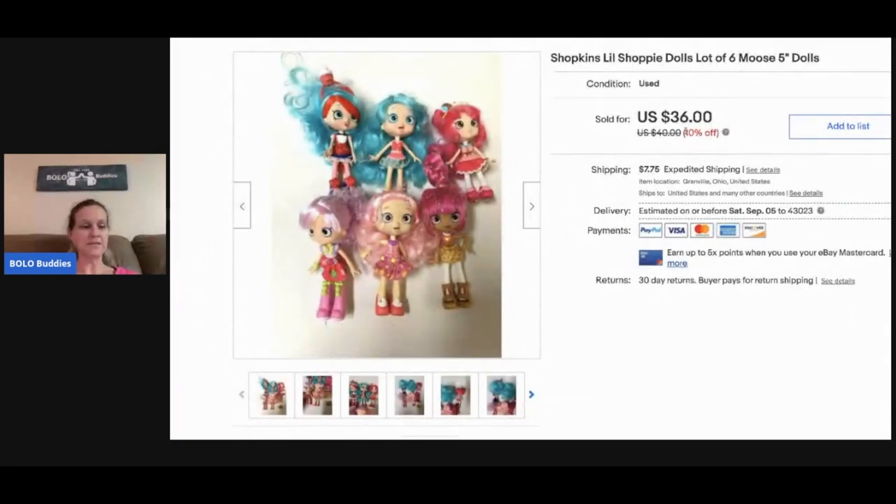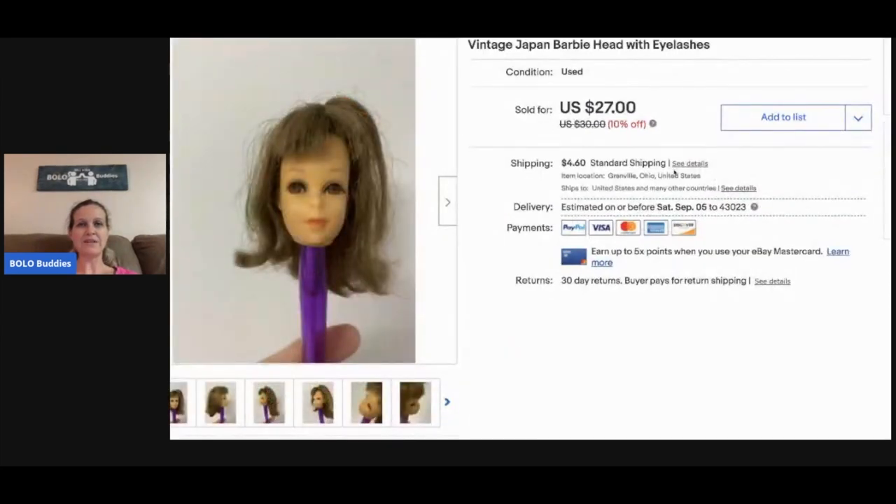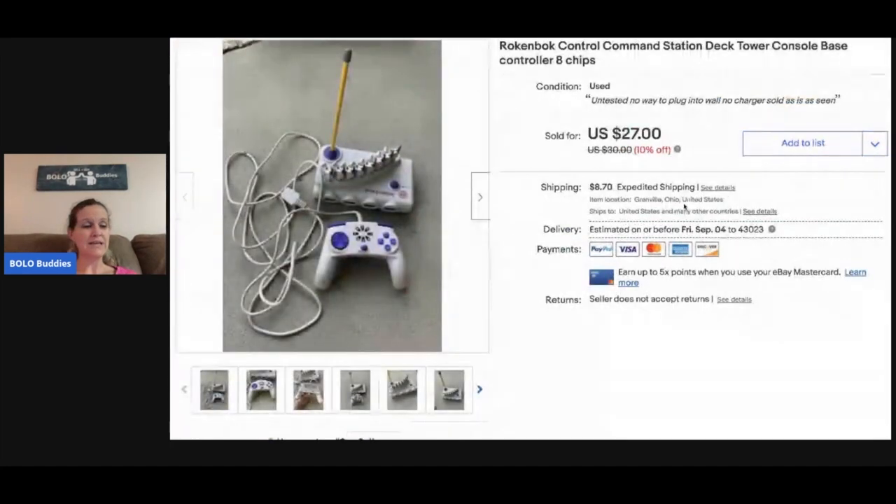These Shopkins dolls — there were six of them. From a garage sale bulk buy so I didn't have much in them. I sold them for thirty dollars and the buyer paid shipping. This vintage Japan Barbie head — also came in a lot of Barbies — I sold it for twenty-three dollars, buyer paid shipping.